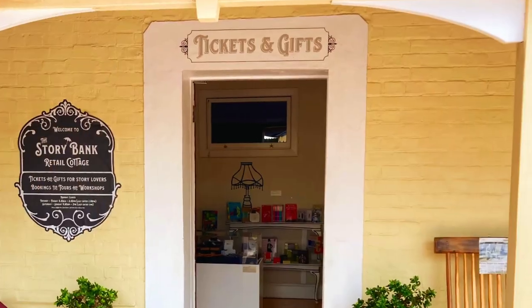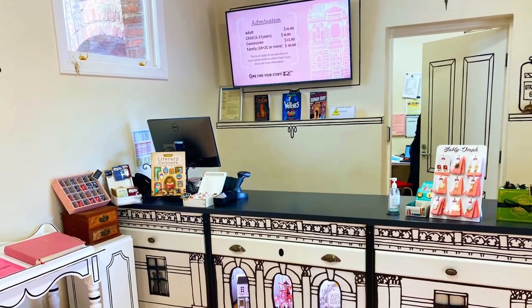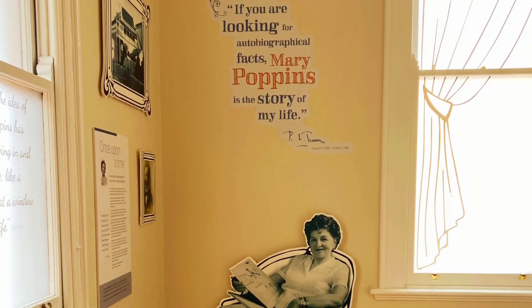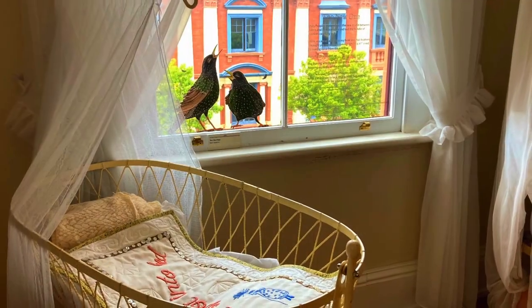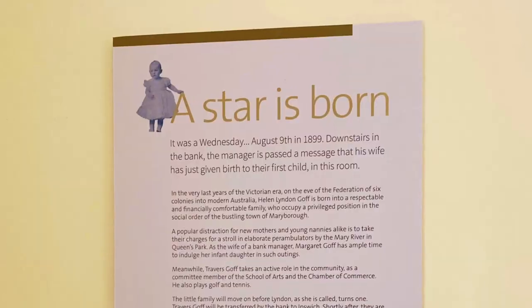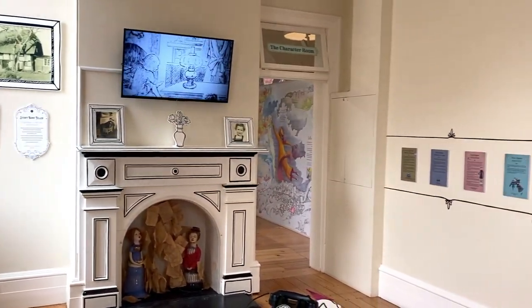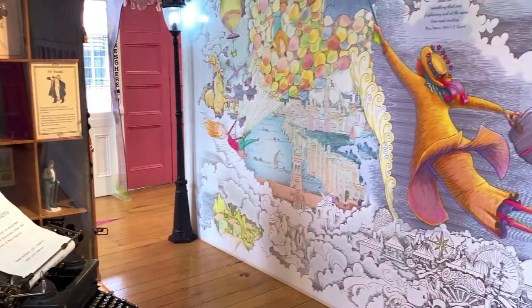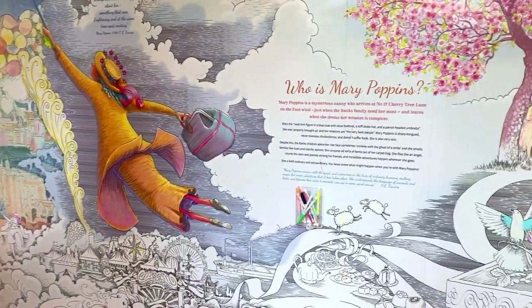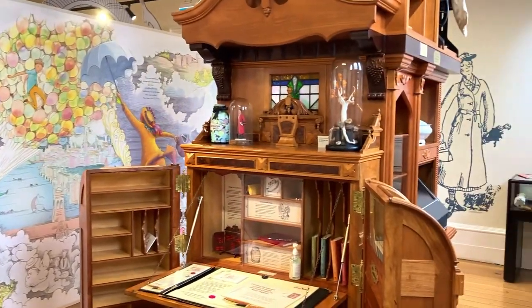Maryborough is the birthplace of Mary Poppins author Pamela Linden-Travers. You can learn more about the creator of the world's most famous nanny, her life and literary works at the Story Bank. The Story Bank is open Tuesday to Sunday from 9.30am. Helen Linden-Gough, who wrote under the pen name Travers, was born in the upstairs bedroom of this building when it was the Australian Joint Stock Bank and her father was the manager. The colourful and interactive displays showcase Maryborough's unique connection with Travers and commemorate the story of her life, her family and the influences on her writings.